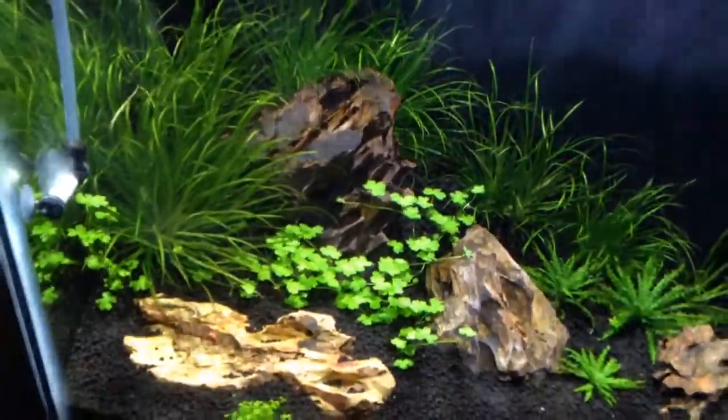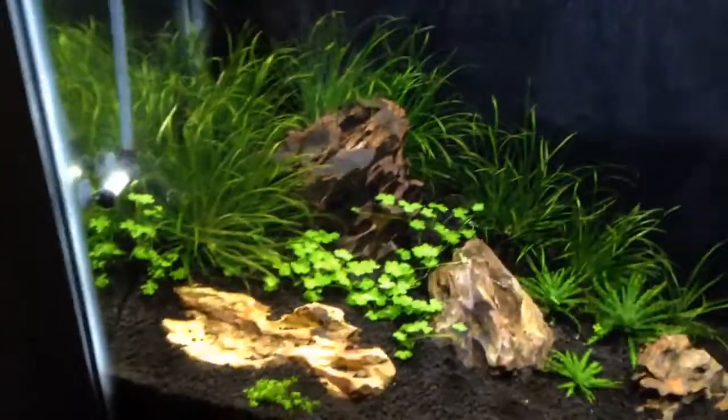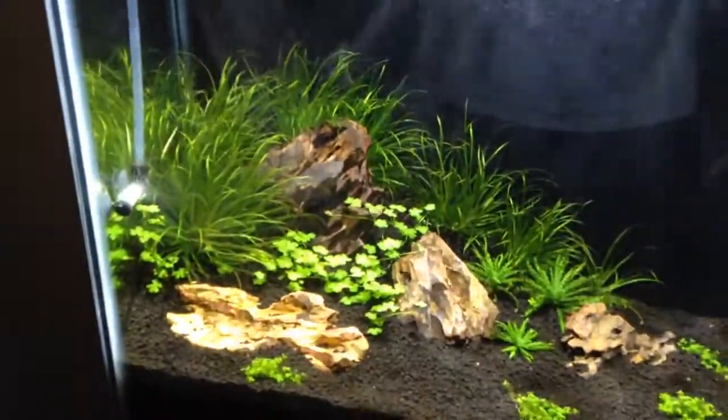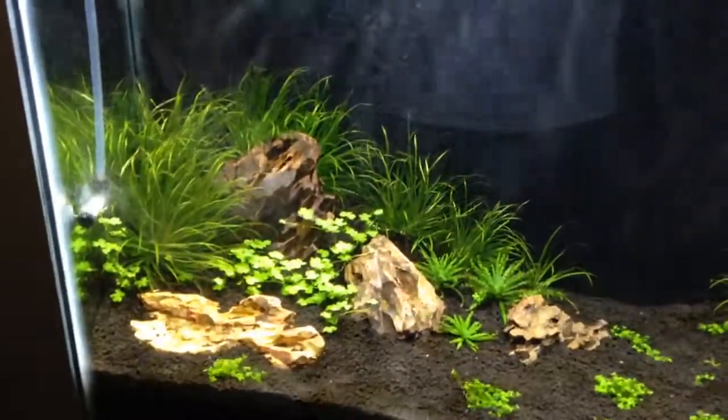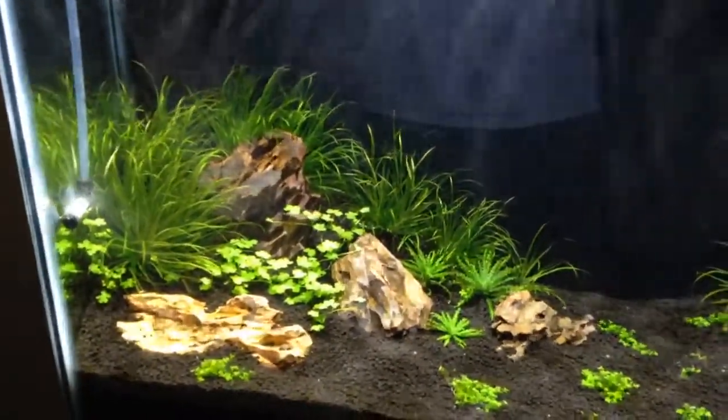What's up people? Just giving you an update video. I think we're on week number three of the new lights and the new rescape. And as you can see, the Blixen Hydro SP Japan have really taken off.